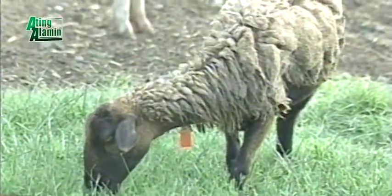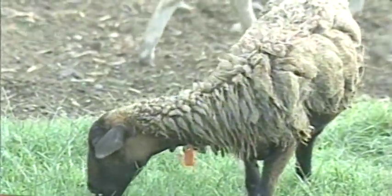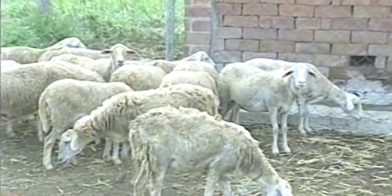Small ruminants kabayan — tupa o sheep production ang ating pinag-usapan sa ating palatuntunan sa ating Q&A sagot-sulat ng palatuntunan ating alamin.